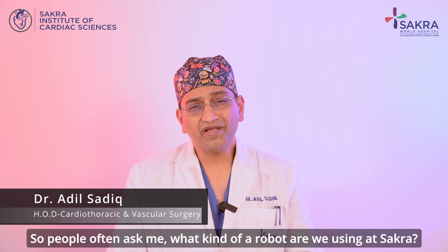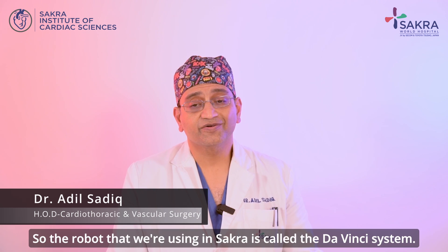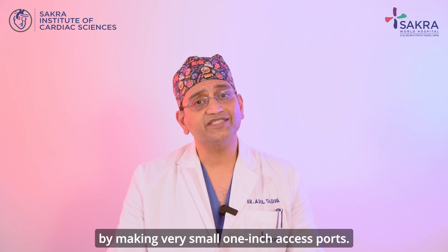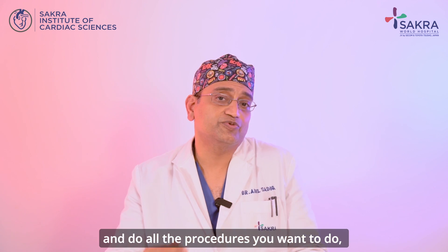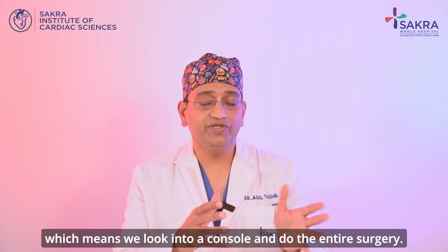People often ask me what kind of robot we are using at Sakura. The robot we use is called the Da Vinci system. This enables the surgeon to look into the chest by making very small one-inch access ports. Through these access ports, certain instruments go in and they open up like small hands and do all the procedures you want to do, which means we look into a console and do the entire surgery.